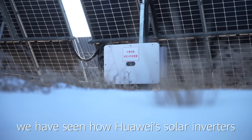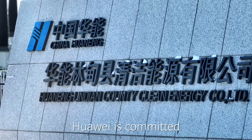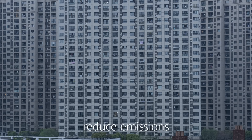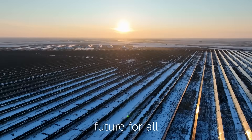Today we have seen how Huawei solar inverters work in such low temperatures. Working with China Huaneng Group, Huawei is committed to helping local communities to conserve energy, reduce emissions and achieve low carbon development, helping to create a more sustainable future for all.